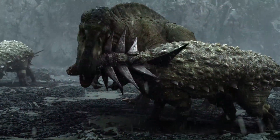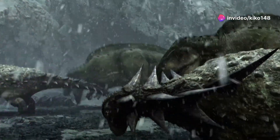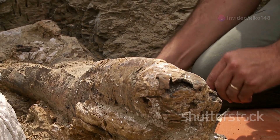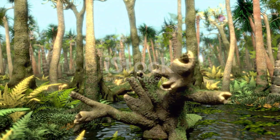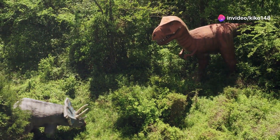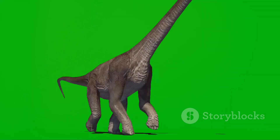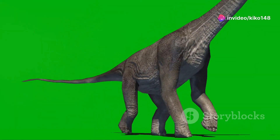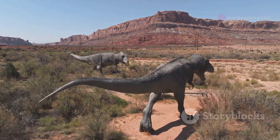Stegosaurus roamed the Earth during the late Jurassic period, roughly 155 to 145 million years ago. Its fossils have been found in North America, primarily in the western United States. During this time, the Earth was a much warmer place, with lush forests covering much of the land, providing ample vegetation for herbivores to thrive. Stegosaurus shared its world with sauropods like Brachiosaurus and Apatosaurus, as well as predatory theropods like Allosaurus and Ceratosaurus.